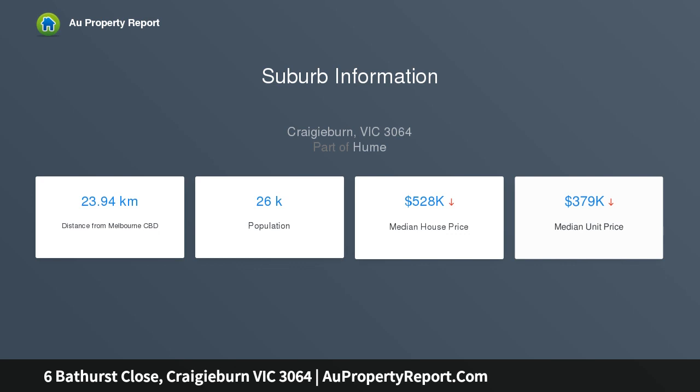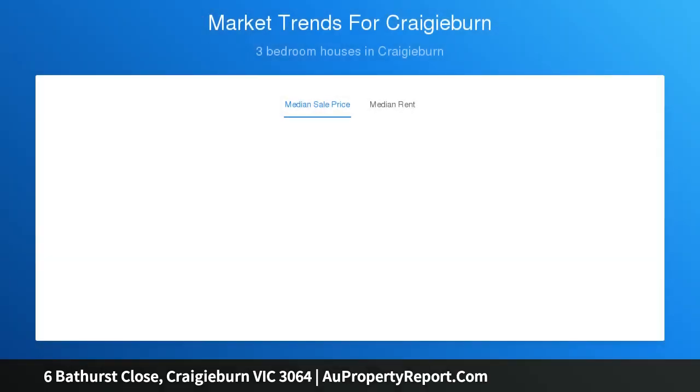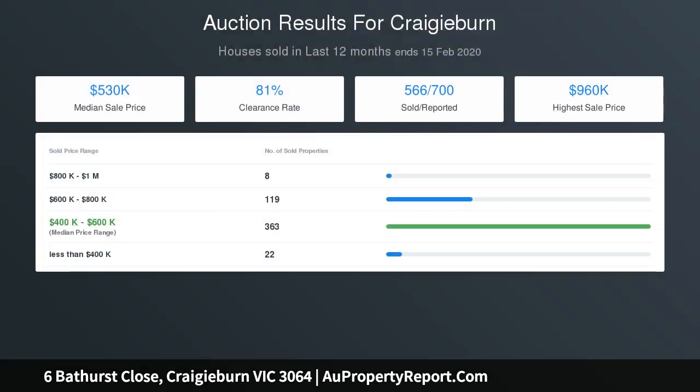The home also features a rumpus/theatre room and spacious kitchen, meals and family area, complete with plenty of bench space and stainless steel appliances with a 600mm cooktop. Make the most of the seamless transition between indoor and outdoor living, featuring an impressive deck and undercover entertaining area.